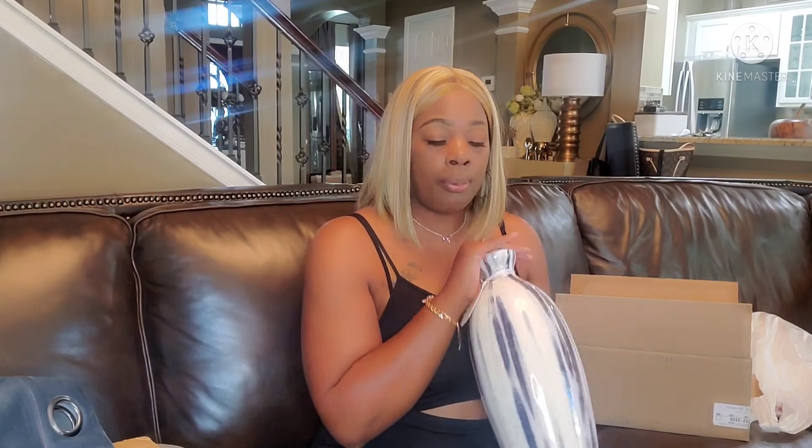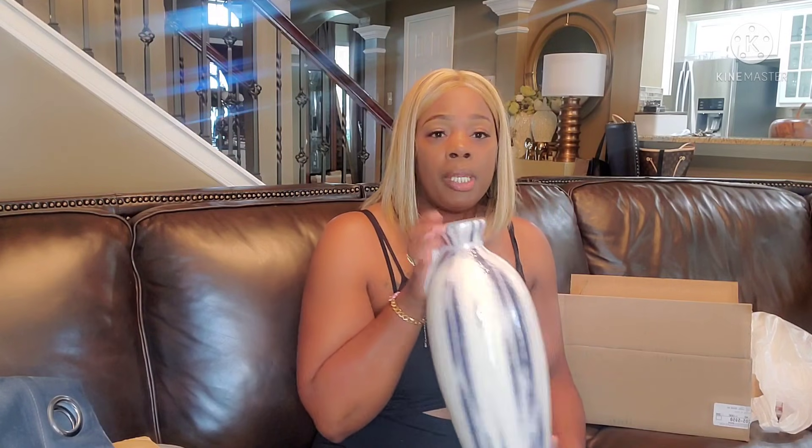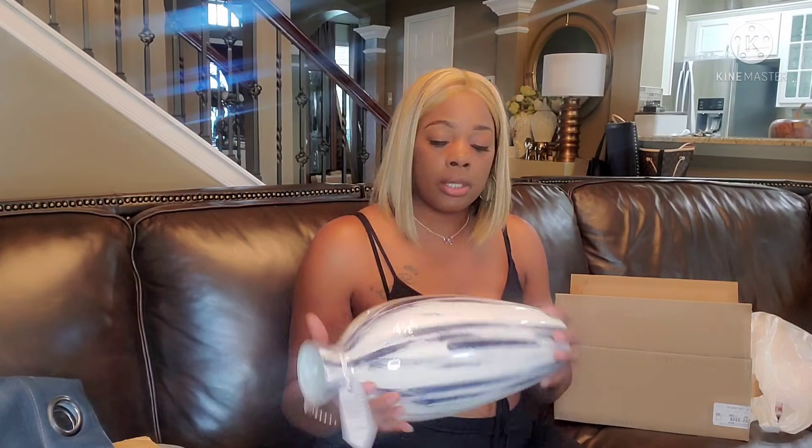I showed you everything I have for that room, and that room is going to be super cute. I'm thinking about maybe putting these tall vases in a corner — you guys are going to see how I style this. That video is coming up really soon.